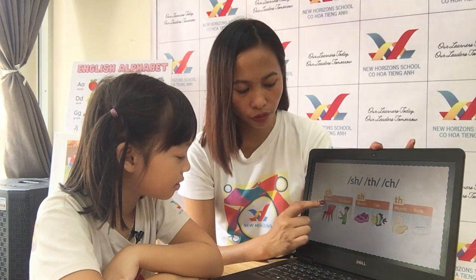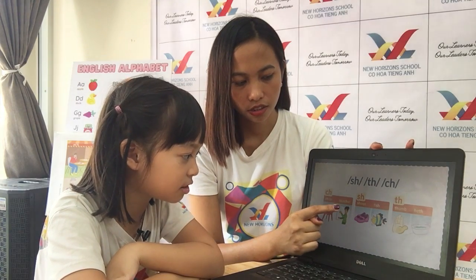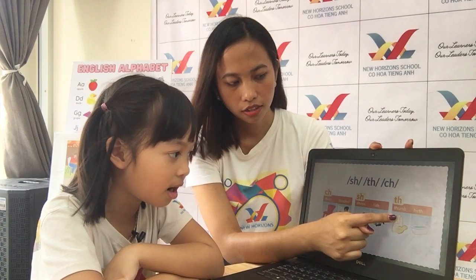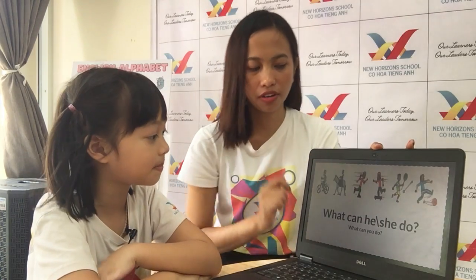Now let's go with the different phonics. Okay. Can you read this for teacher? Chair. Teacher. Shoe. Very good. Fish. Thumb. Bat. Wow, very good.